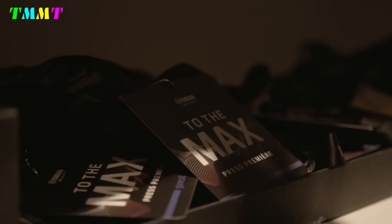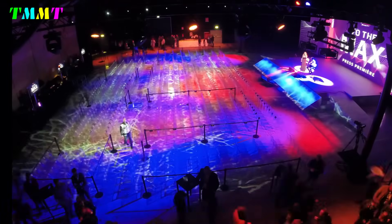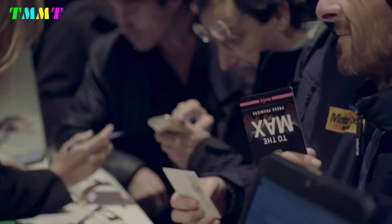Carrying the Enduro Scrambler concept with retro elements, this new motorbike is ready to take on rivals in its class, namely the Yamaha XSR 700.